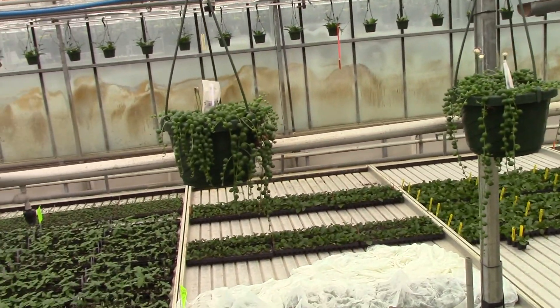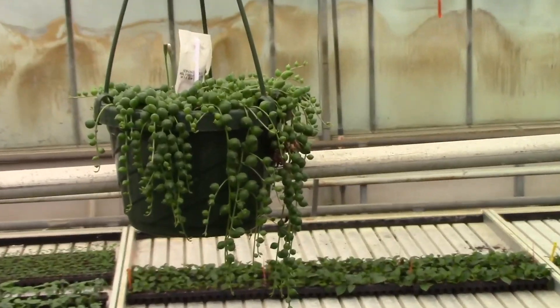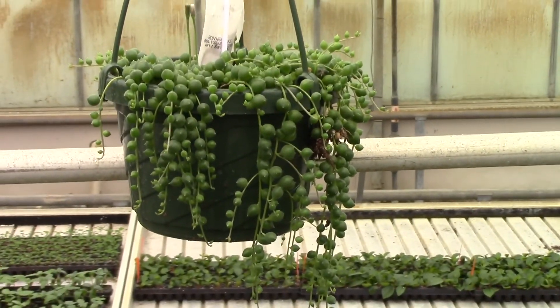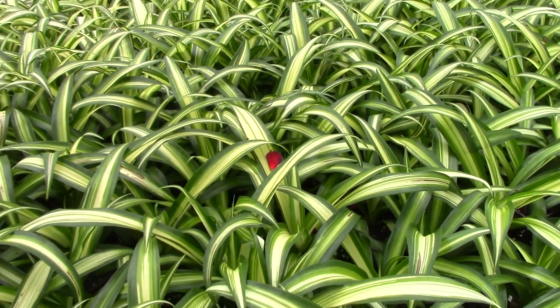Here's some cute string of beads — string of pearls, however you want to say it. They're coming over the side nicely, nice and full. And 4-inch spider plants.